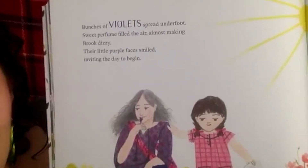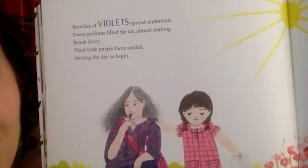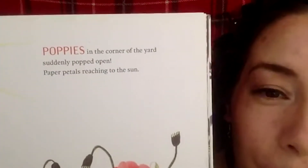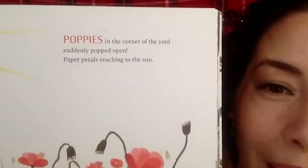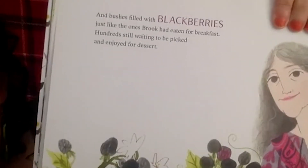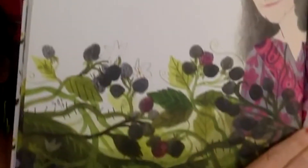A wren sang a good morning song — a little brown bird with a voice like an angel, sitting up high, looking down, just waiting to say hello to the world. That was their first wild word: wren. Bunches of violets spread underfoot, sweet perfume filling the air, their little purple faces smiling, inviting the day to begin. Poppies in the corner of the yard suddenly popped open, paper petals reaching to the sun. And bushes filled with blackberries, just like the ones Brooke had eaten for breakfast.